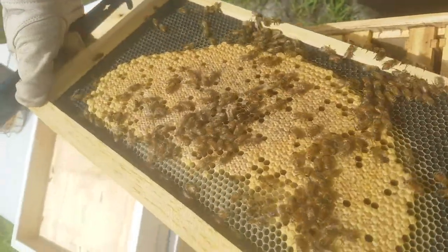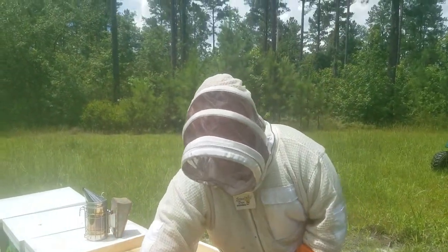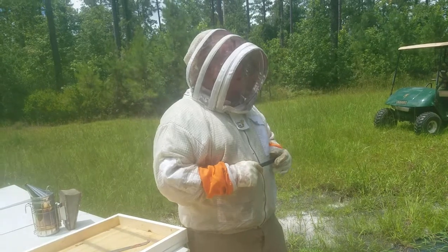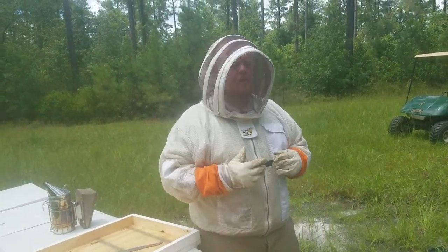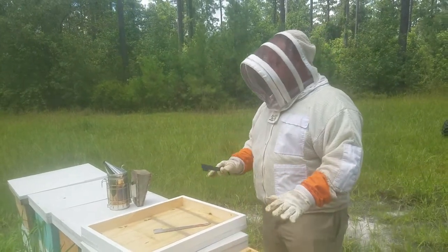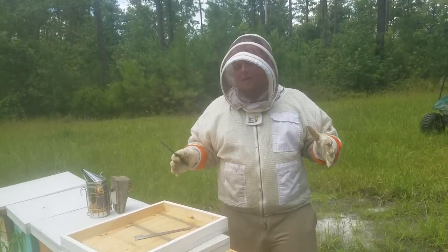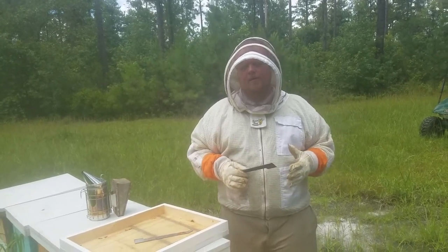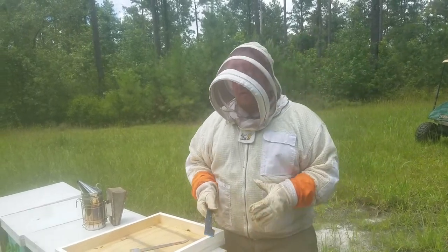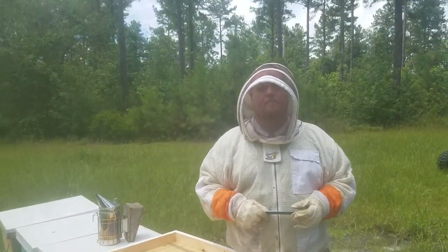Got capped brood, got some larvae not quite capped up in there. So what's the difference in these bees and our other bees? The only thing I know for sure is that these bees over here are local stock from local beekeepers that are more on the hobby level. These bees, which we're seeing a major difference in, were purchased from a semi-local commercial beekeeper that actively breeds towards productive and efficient traits. It looks to me like that's what we're seeing — bees that are being productive even when resources are tight, versus bees that are shrinking and you can hardly find an egg at the same time. Let's go through a couple more hives to prove that.